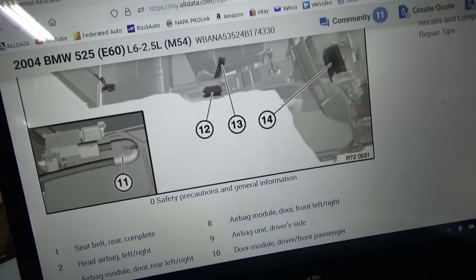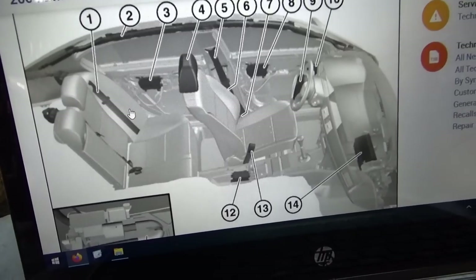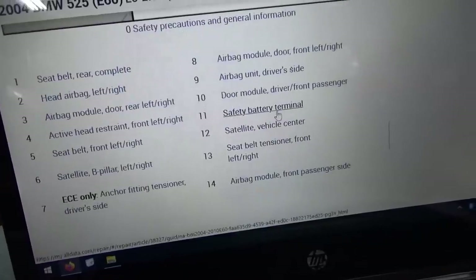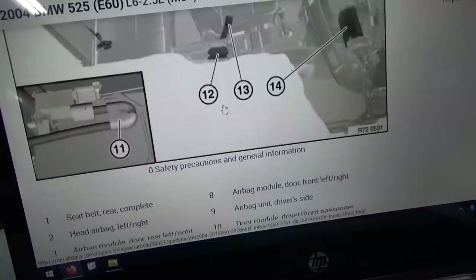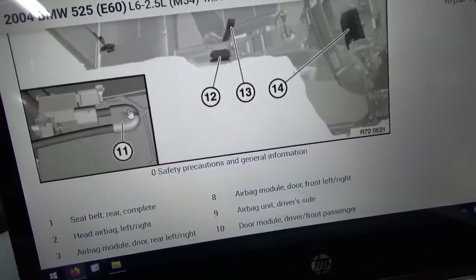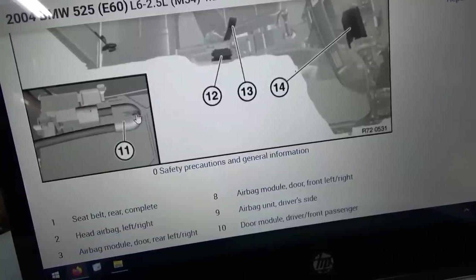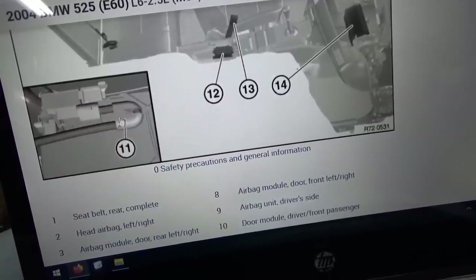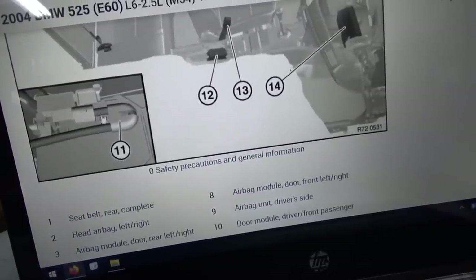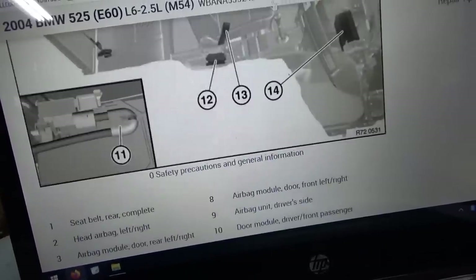In the overview of airbag modules, number 11 is our safety battery terminal — it's right on the battery. There's a positive battery terminal, and apparently this thing explodes and basically cuts the wire in half to disconnect the battery. I'm not sure it's entirely safe to have a little explosion next to the battery, but that's the way BMW does it.